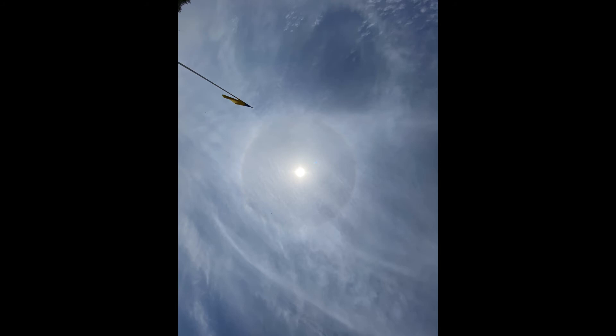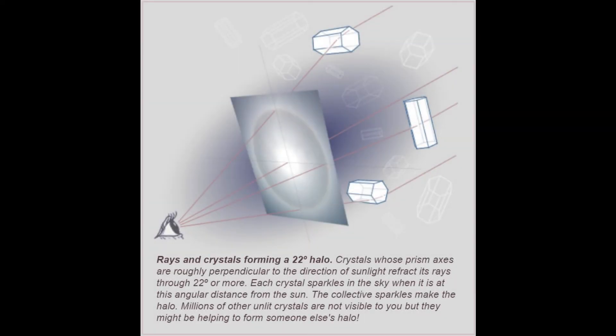When visible around the moon, it is called a moon ring or winter halo. It forms as direct sunlight or moonlight is refracted in millions of hexagonal ice crystals suspended in the atmosphere. The halo appears large — its radius is roughly the length of an outstretched hand at arm's length. A 22-degree halo may be visible on as many as 100 days per year, much more frequently than rainbows.